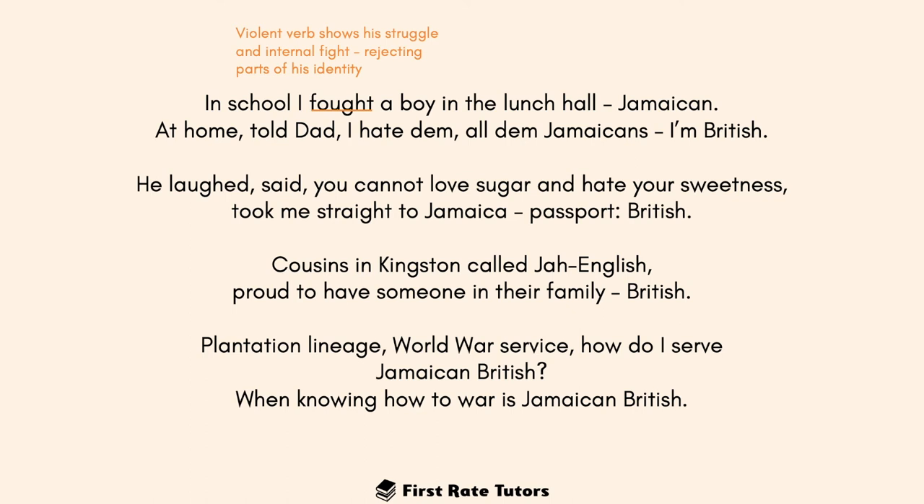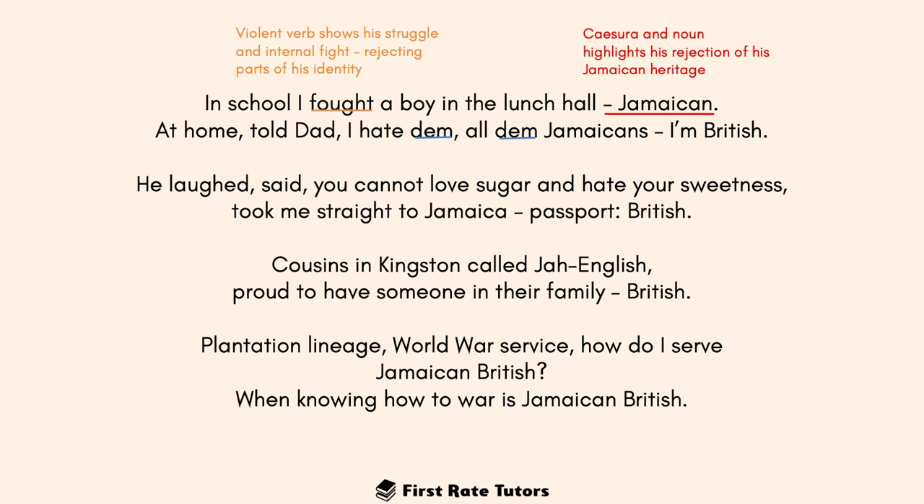In the following stanza, 'at school I fought a boy in the lunch hall' — the violent verb 'fought' shows his struggle and internal fight. At one point he was rejecting his Jamaican side, almost refusing his black identity. Then he goes home and tells his dad — contextually Antrobus's father is black Jamaican — 'I hate them Jamaicans.' He writes in phonetic spelling, 'them' being part of Patois spoken in Jamaica. This phonetic spelling is somewhat humorous because he's rejecting his Jamaican roots while speaking in Patois — obviously part of a Jamaican dialect.